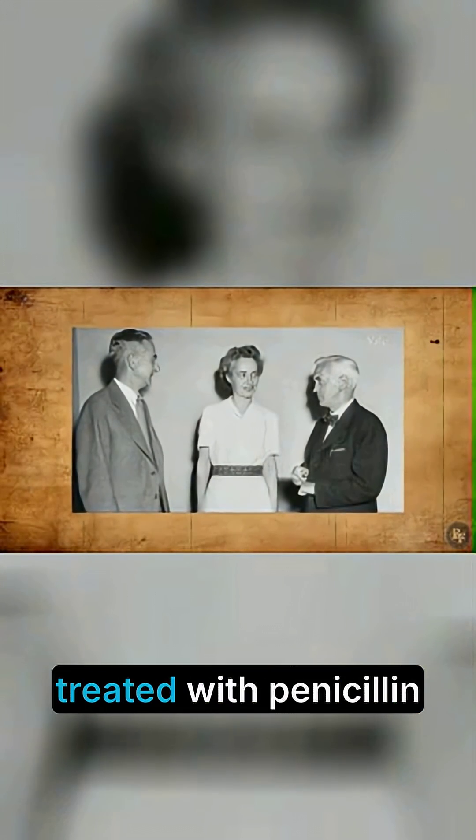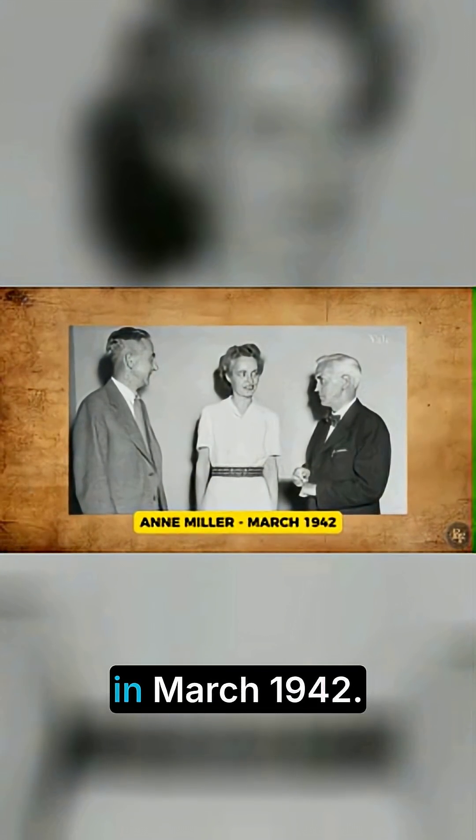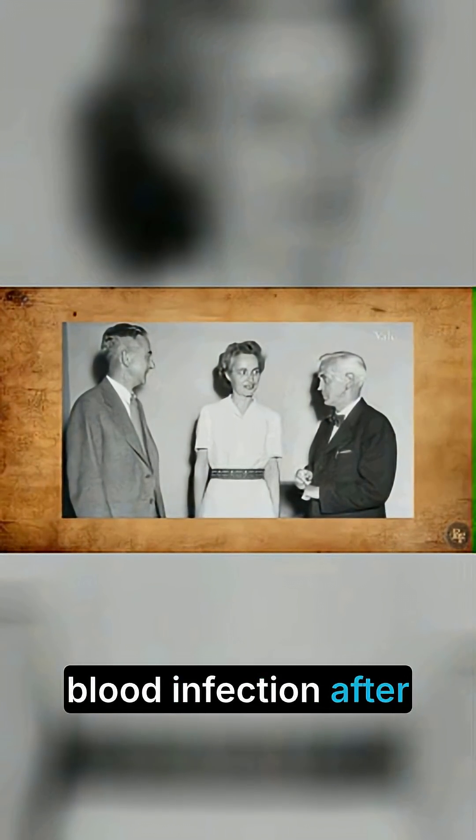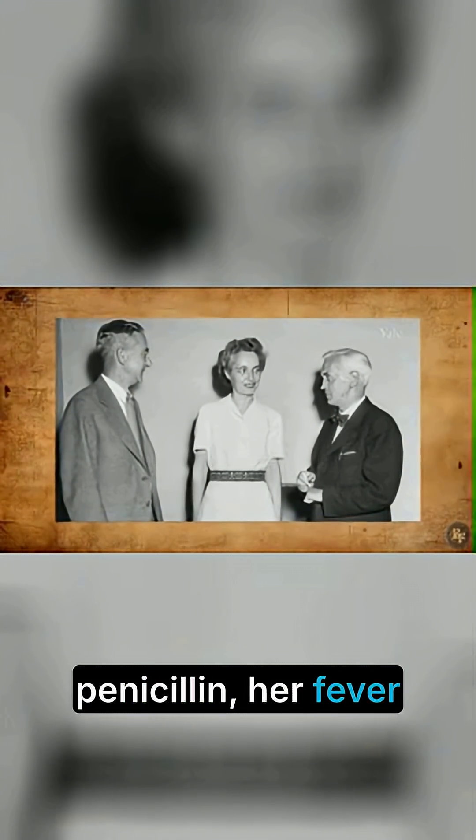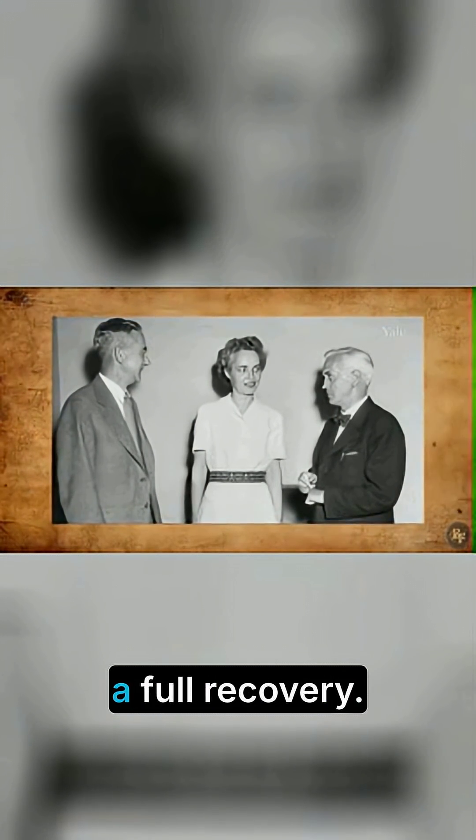The first civilian patient treated with penicillin was Ann Miller in March 1942. She was near death from a blood infection after a miscarriage. Within hours of receiving penicillin, her fever dropped. She made a full recovery.